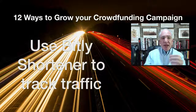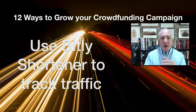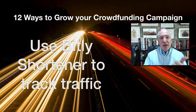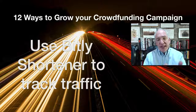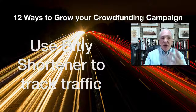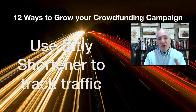Tip nine: Bitly is a URL shortener that has two benefits. It makes your link much easier to share since it's short and clean, but more importantly, using Bitly or similar URL shorteners gives you analytics — how many times the link has been clicked, where your traffic is coming from, and how people are responding. Those analytics are very useful for tracking how effective your campaign is.